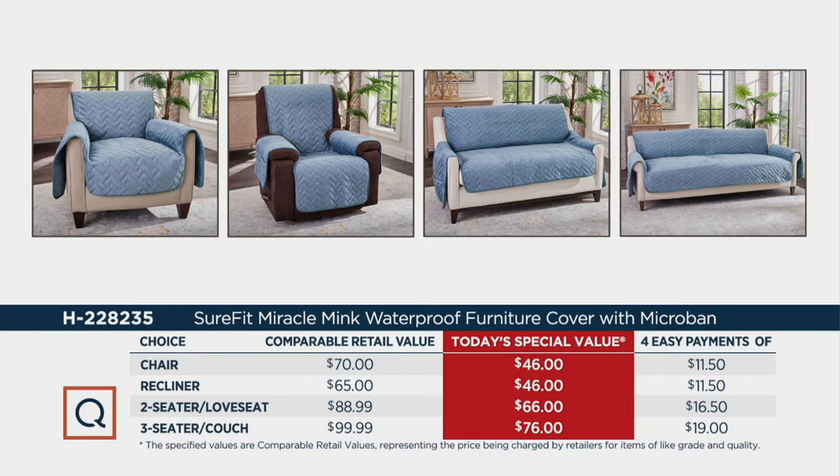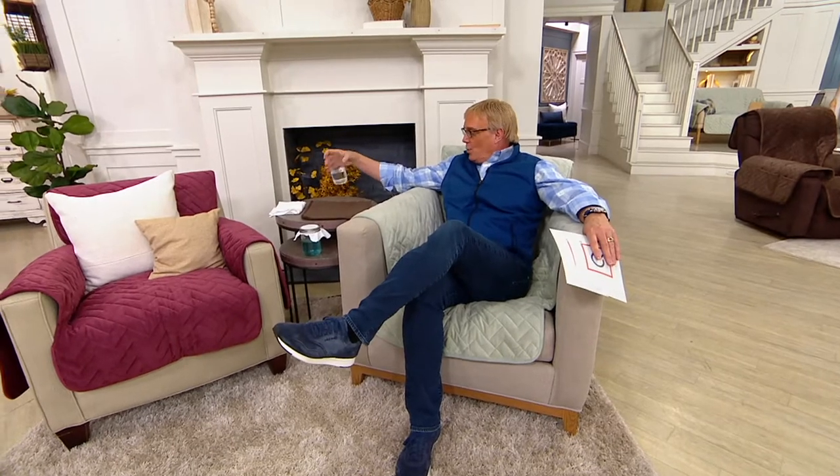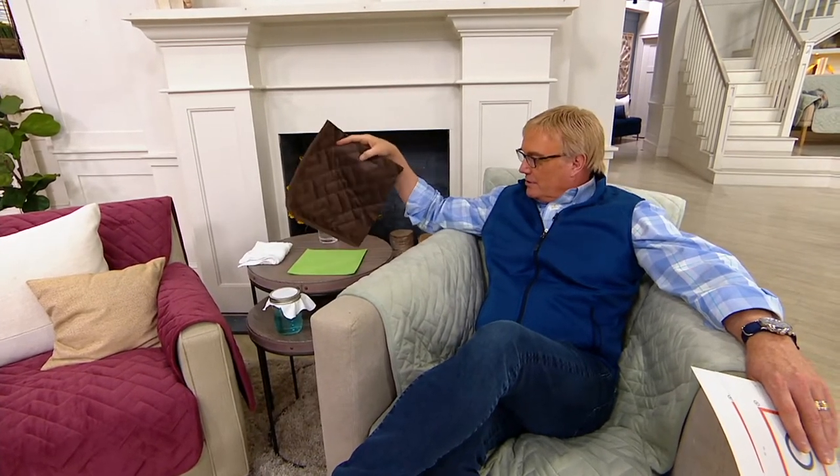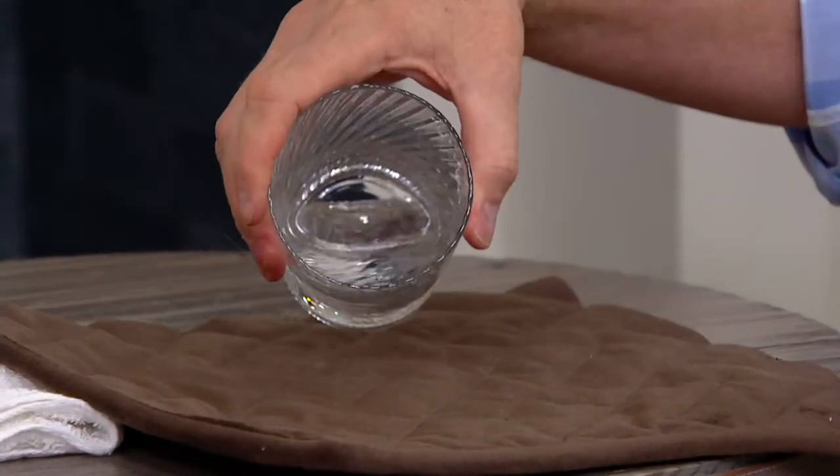These are four easy payments of $11.50 each. Think about what you paid for your sofa or your recliner — normally these covers are $99. You're doing this to protect that investment. They look great, they're breathable, and they're waterproof. I've got a glass of water here, and underneath I have a piece of green construction paper — this is a slice of our today's special value. I'll pour and dump water right on it.